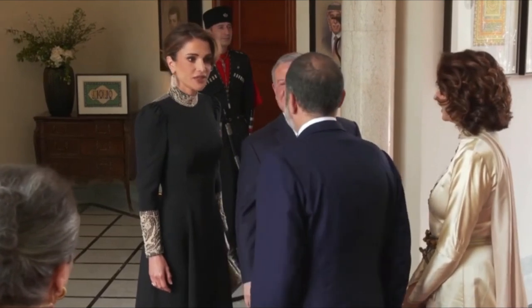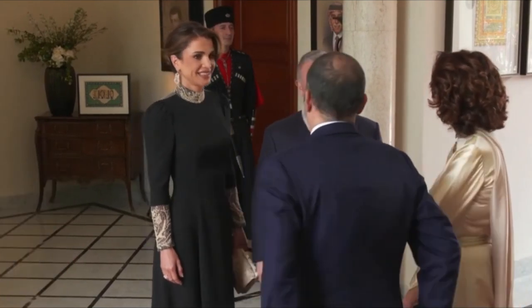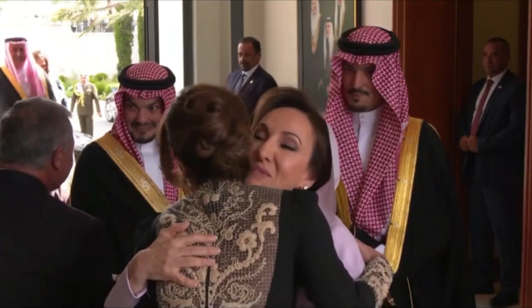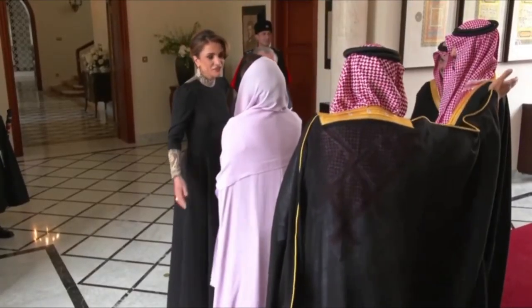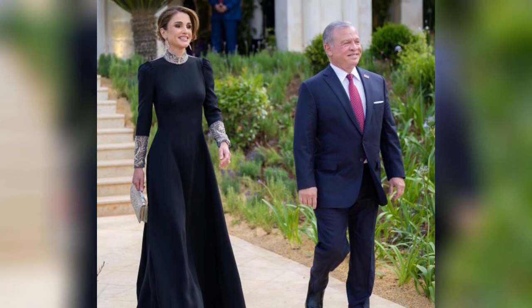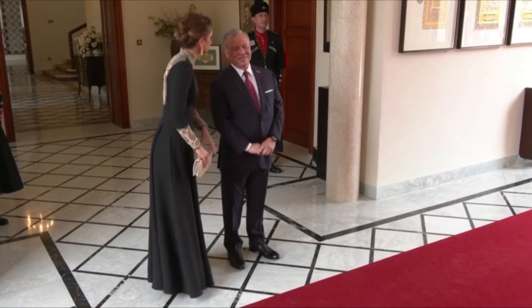As for accessories, Queen Rania chose dangling gold earrings, adding sophistication. Her black hair was tastefully styled in a curled updo, elegantly swept back into a rounded bun with a side parting. Standing beside her husband, King Abdullah II, they observed their eldest son's nuptials with joy and pride, beaming as proud parents.